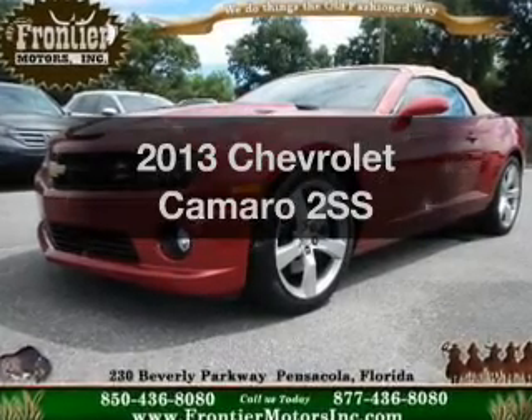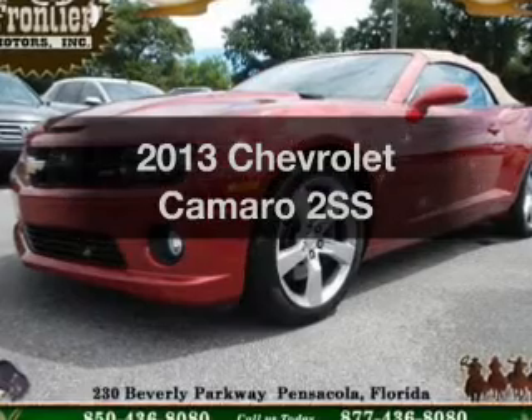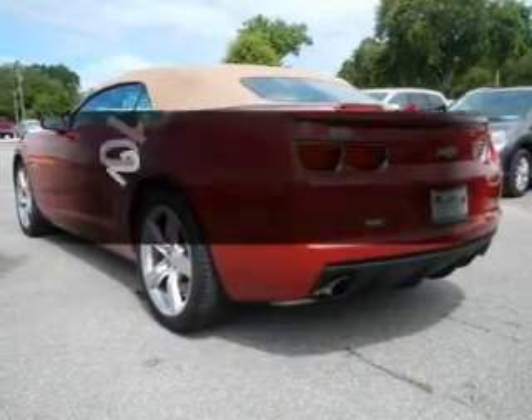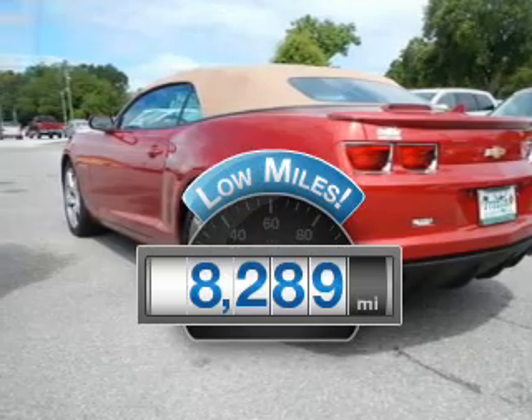Get noticed in this 2013 Chevrolet Camaro. Travel the roads in style and comfort in this great vehicle. A low odometer reading makes this vehicle a great value at this price.